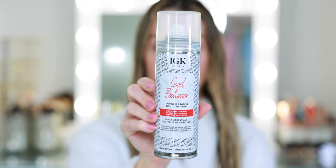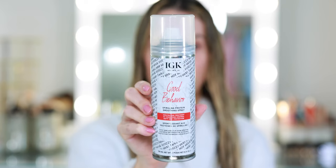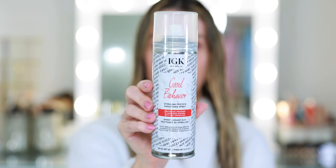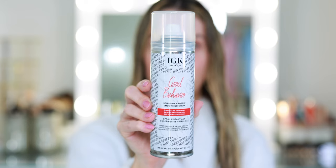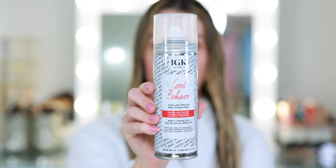This is the Good Behavior Spirulina Protein Smoothing Spray — again, a keratin-like treatment with 24-hour frizz control and 450-degree heat protection. I use this every single time I style my hair. Usually I apply this after I blow dry, mist it all over, and then style with my hot tool. It's completely weightless, and that's what I love about all of these products. Even though I layer my styling products to build up heat protection, none of them are heavy. They don't weigh the hair down, so by the end I still feel like I have a really fresh, clean, very bouncy blowout.